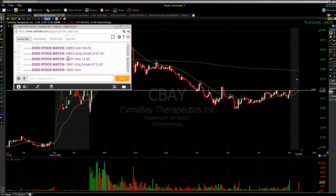CBAY had news before the bell opened, so it came up on our watch list. Each morning we go through — it starts at 8:45 a.m. and we talk about the markets, look at stocks on our radar. We do it for about 25-30 minutes and then we're set for the open.